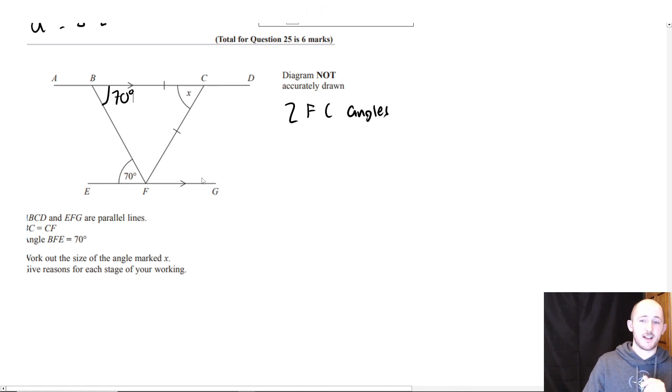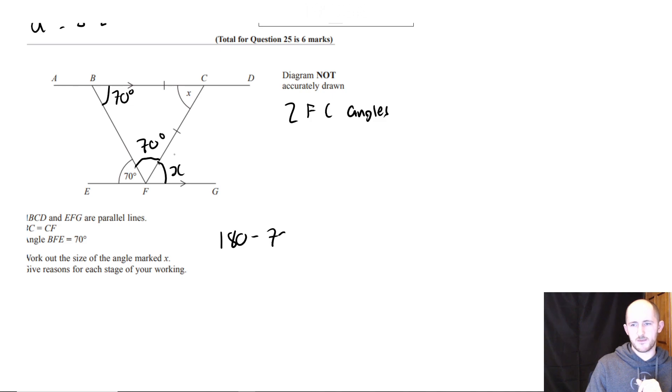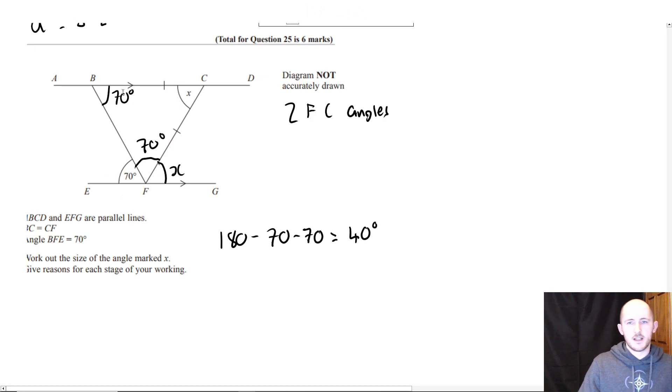That's actually not the way I was going to do it — both these triangles are isosceles. Well done — not bad at all. For anyone who didn't keep up: you need to give the reasonings. The first thing you say is FBC or CBF is 70 degrees, reason: alternate angles are equal.